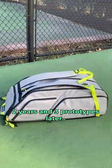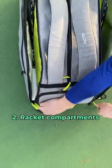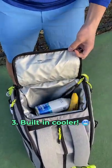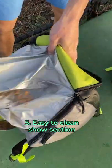Meet the ADB Jetpack. It has an organizer panel and a quick access pocket for small stuff, heat-resistant compartments for rackets, a cooler to keep your drinks cold, and a secret section for sweaty gear.